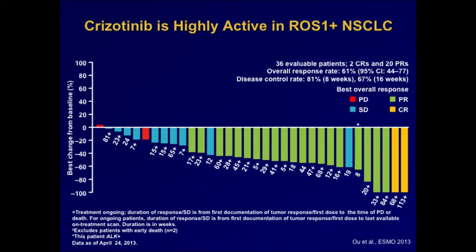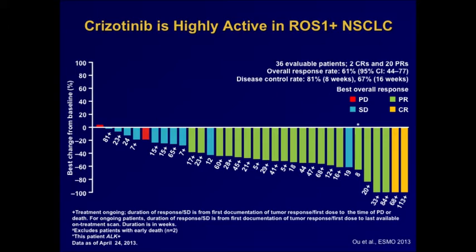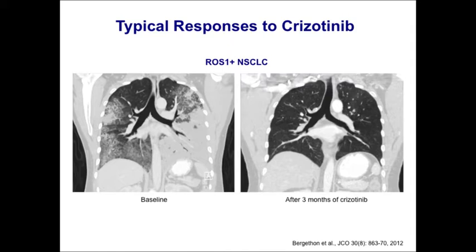ROS1 appears to be equally well inhibited by crizotinib. The most recent update of the Phase I ROS1 expansion cohort, enrolling patients with advanced ROS1-rearranged lung cancer on crizotinib at standard dose, shows a response rate of about 60%, with almost all patients experiencing some tumor shrinkage. One patient with ROS1-positive lung cancer, one of the earliest treated, had very extensive disease at baseline and had a miraculous response, remaining on crizotinib over two and a half years with a complete response. ROS1-positive cancers appear at least as sensitive, if not more sensitive, than ALK-positive cancers to crizotinib.